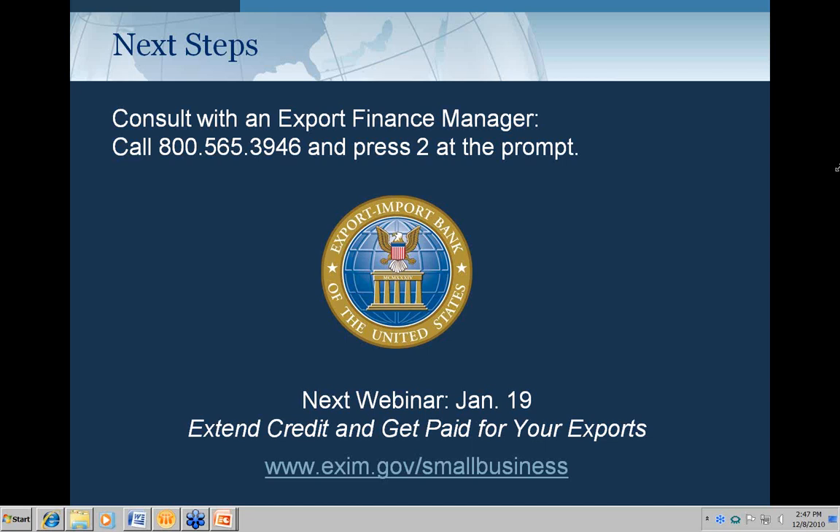Will the fees be tax-deductible and are there other tax benefits? I'm not a tax expert and would defer on those questions — please ask your tax accountant. Where can we find the delegated authority banks? On our website, www.exim.gov. Look for the working capital program, then under 'partners' you should see the delegated authority lenders listed there.